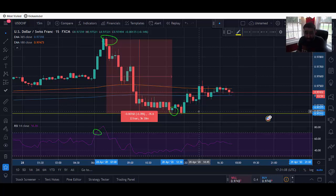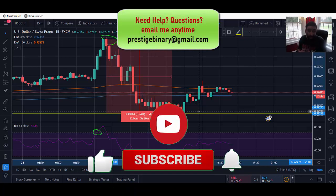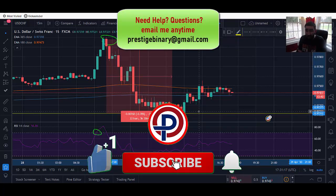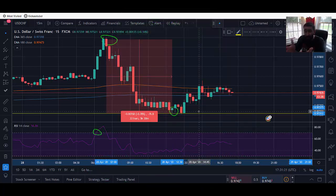Forex trading offers a lot of great opportunities, and this is just one of the ways you can capitalize on big profits every day. I'll leave the trading group information down below. If you have any questions, drop a comment or email me at prestigebinary@gmail.com. If you found the video helpful, give us a thumbs up, like our videos, and don't forget to subscribe. Thank you for watching — have a great day, we'll see you soon.